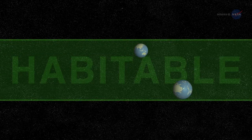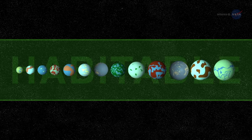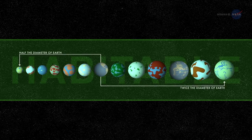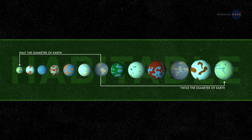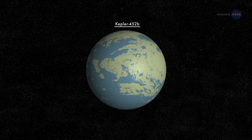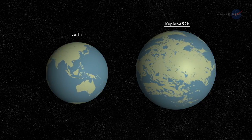Kepler-452b isn't the first exoplanet found in a habitable zone. Indeed, about a dozen such worlds in this size range have been discovered so far — that is, 10 to 15 planets between one-half and twice the diameter of Earth, depending on how the habitable zone is defined and allowing for uncertainties in measured planetary sizes. Among those dozen, Kepler-452b fires the imagination most because it is the closest analog to the Earth-Sun system discovered to date.